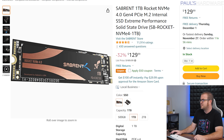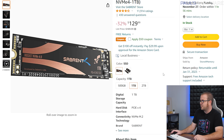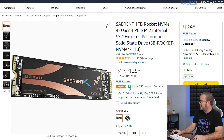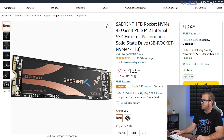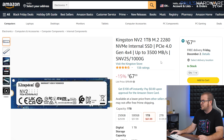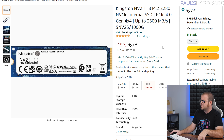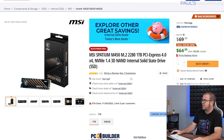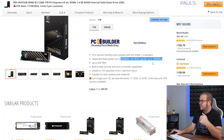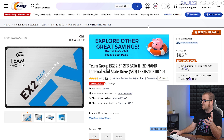For SSDs: the Sabrent 1TB NVMe PCIe 4.0 SSD with 5,000 MB/s read speeds is $80 after clipping the $50 off coupon — make sure you clip that coupon. The Kingston NV2 1TB PCIe 4.0 has 3,500 MB/s reads and is down to $68. Also just popped up: the MSI Spatium 1TB NVMe with similar speeds to the Kingston is down to $65 after mail-in rebate.